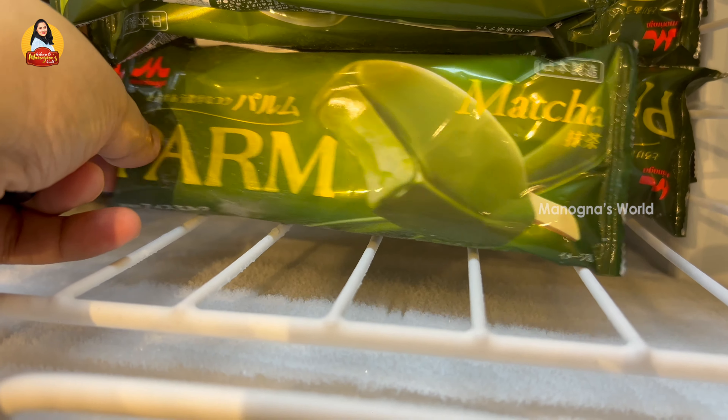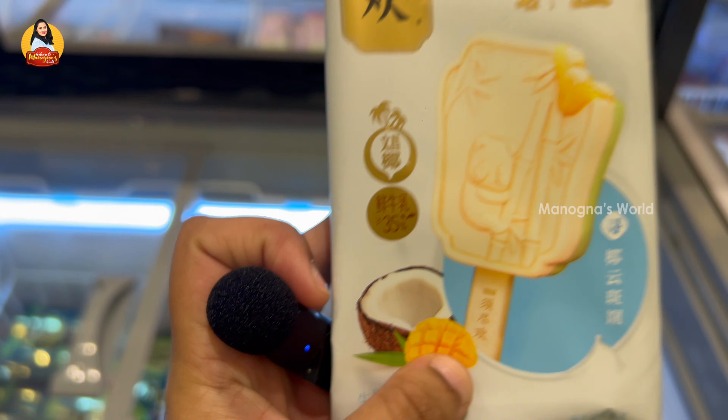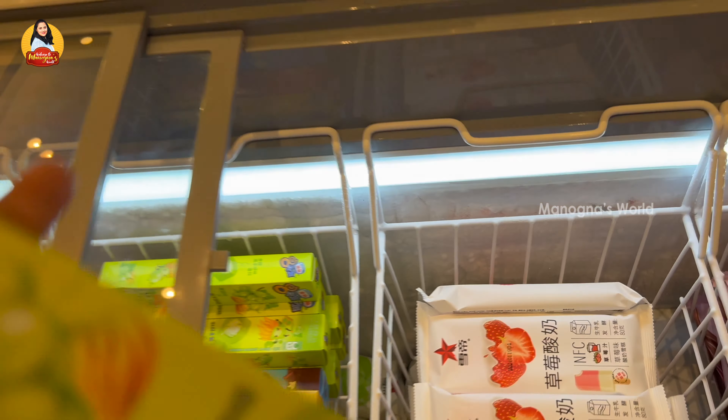This is green tea, this is matcha, and this is coconut — coconut with mango — and grapes.